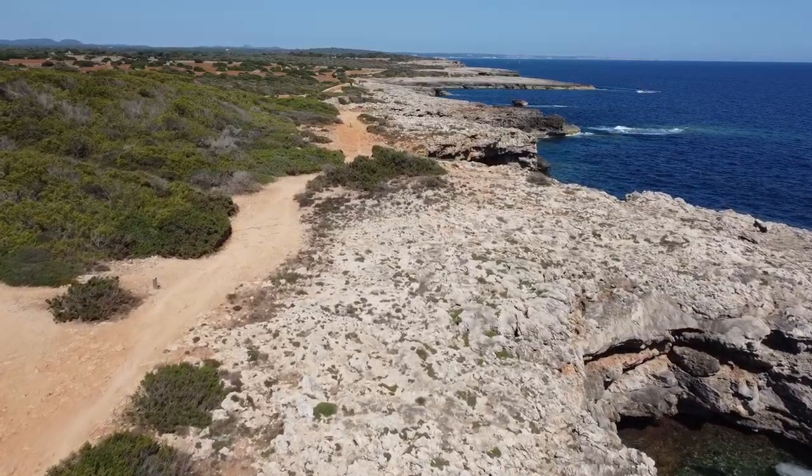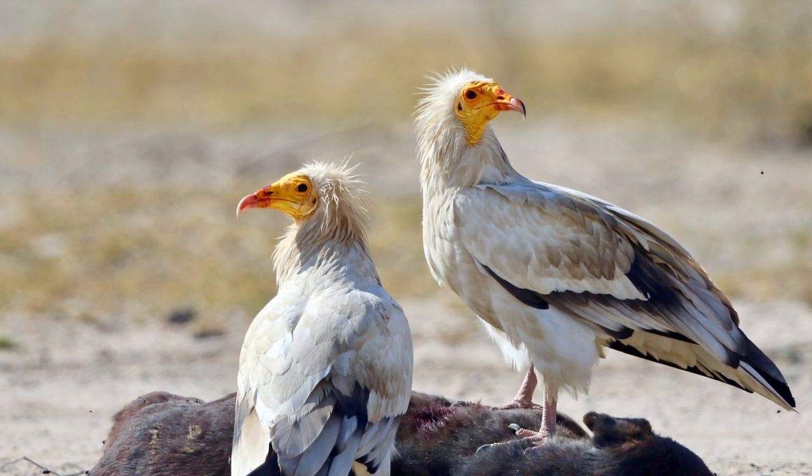This doesn't look like England — I'm not in England for this video. I'm on Minorca right now, doing my diving qualifications, but in between I'm going to be looking for some cool animals as usual. Today we're going to be looking for the Egyptian vulture.